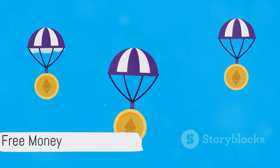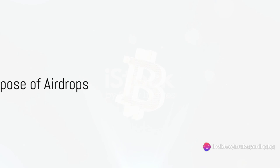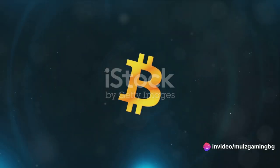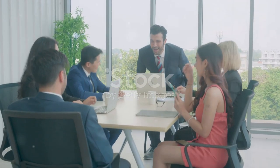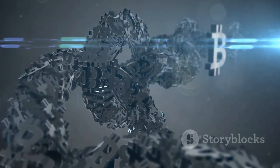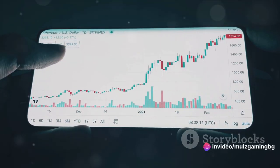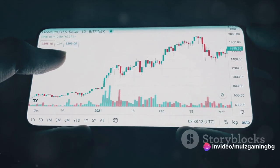Think of it as a rain of free money from the crypto sky. Now you might wonder why on earth would anyone give away free crypto? The answer lies in the heart of marketing strategies. Airdrops serve as a powerful promotional tool for new blockchain projects. They aim to create buzz, foster a wider user base, and stimulate trading for new tokens.